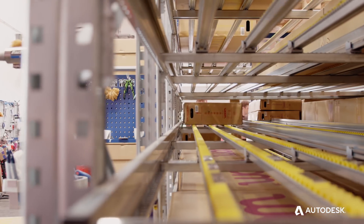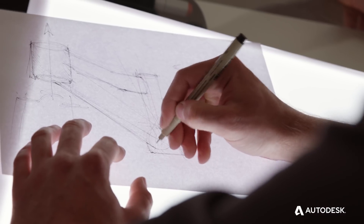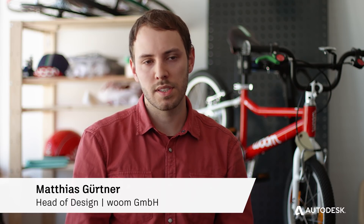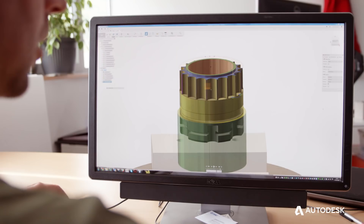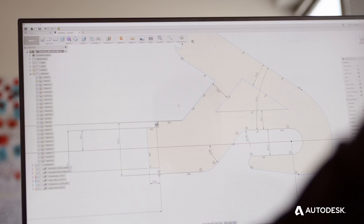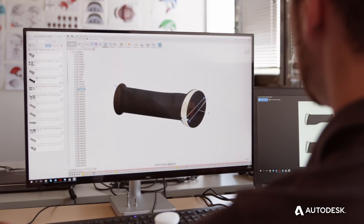What we profit from is the flex of the software. For the design process of making new products, it basically starts on paper most of the time and then quite quickly switches to 3D software. With Fusion 360, we have the possibility to model our designs in a pretty fast way, and it's designed to have a very quick and very fluent developing process.